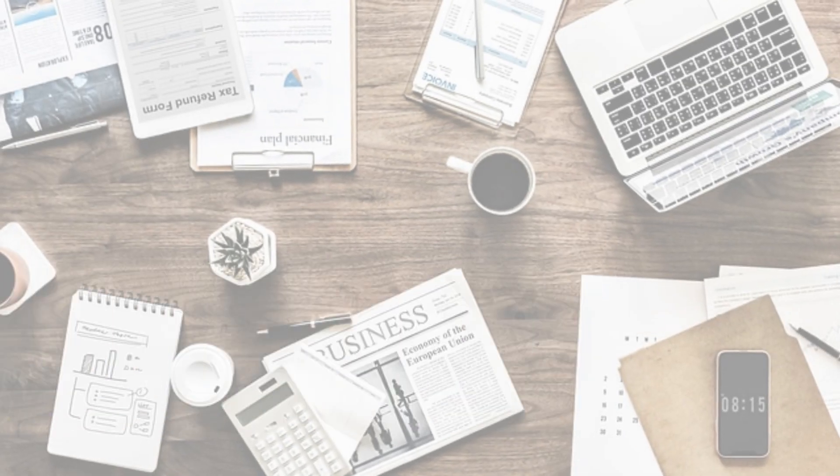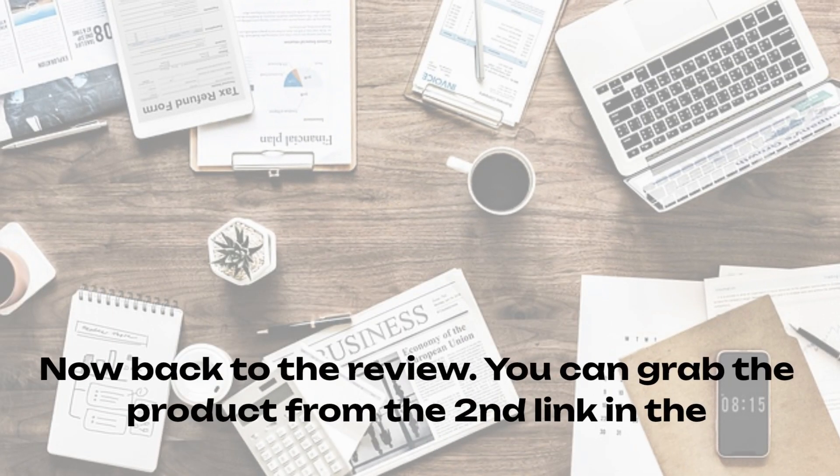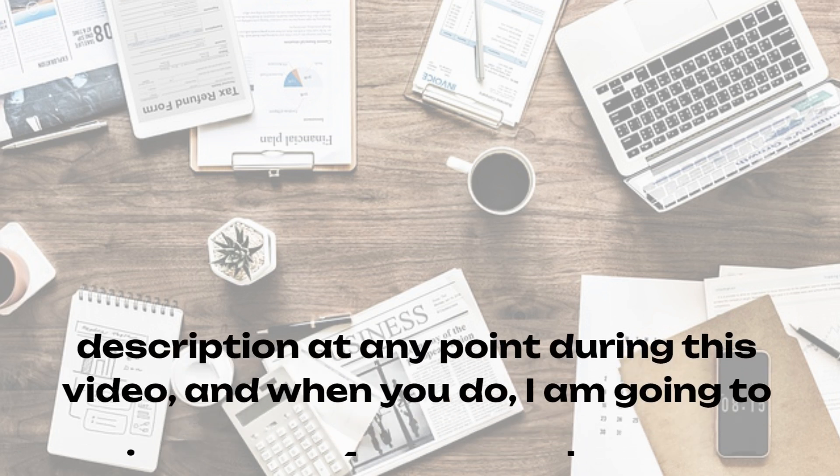You can grab the product from the second link in the description at any point during this video. And when you do, I'm going to give you my five excellent bonuses.